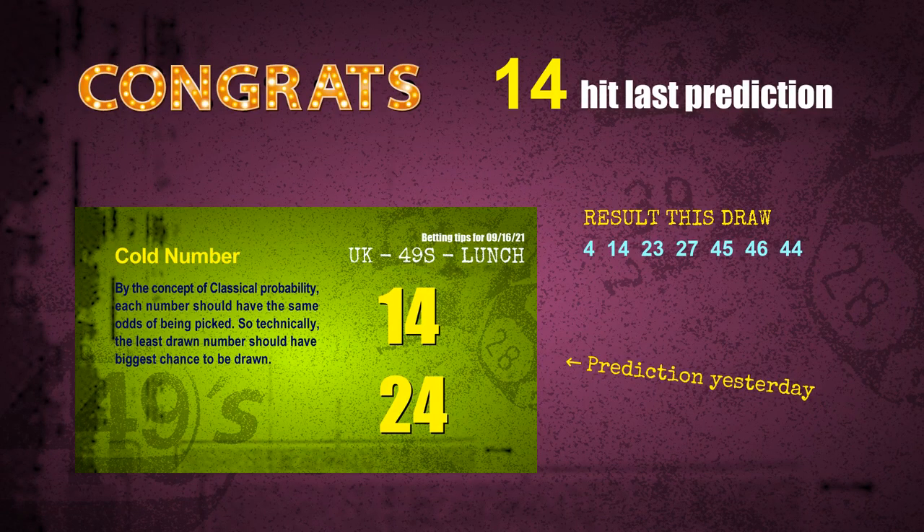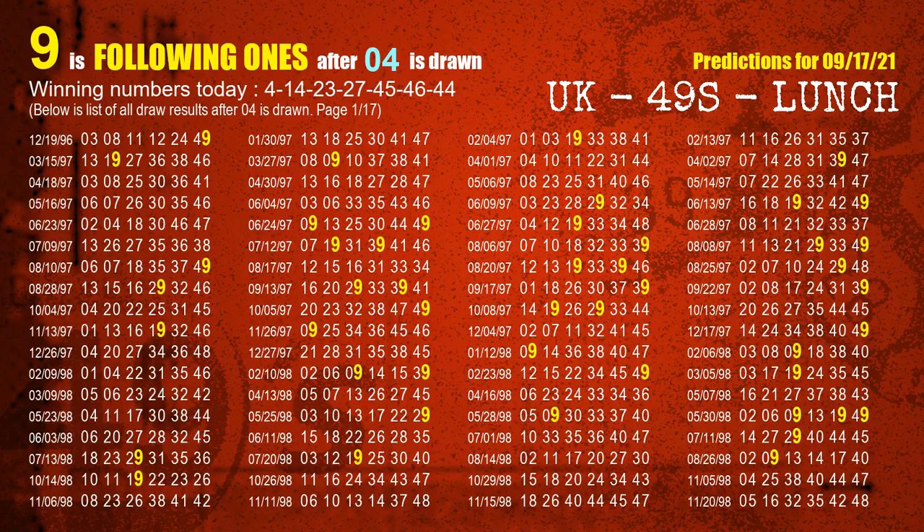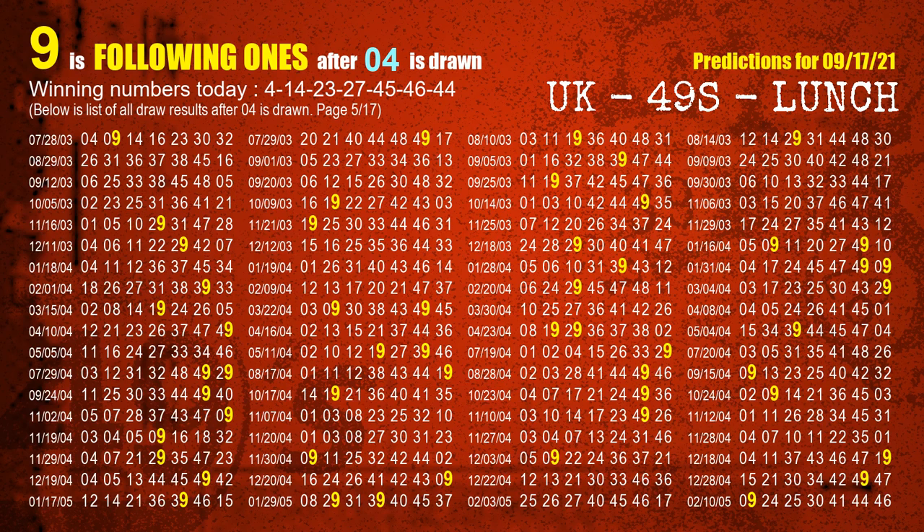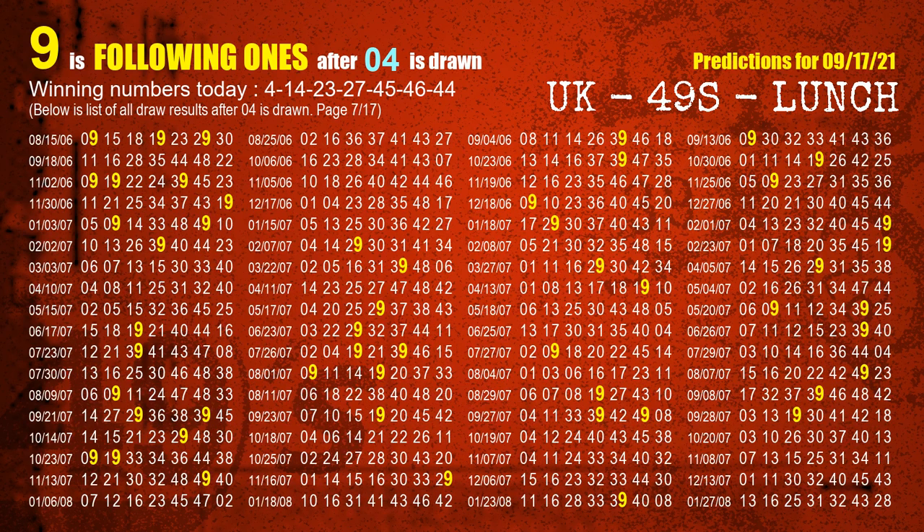We will tell you how to find the winning numbers of the next draw step by step. First, we find out the following ones through today's result. Following numbers refer to those numbers being picked on the next draw after this one. The first winning number is 04. We list all draw results after a draw with 04 as a winning number. The most frequently following units digit is 9 when 04 is the winning number in the last draw — already highlighted in yellow.